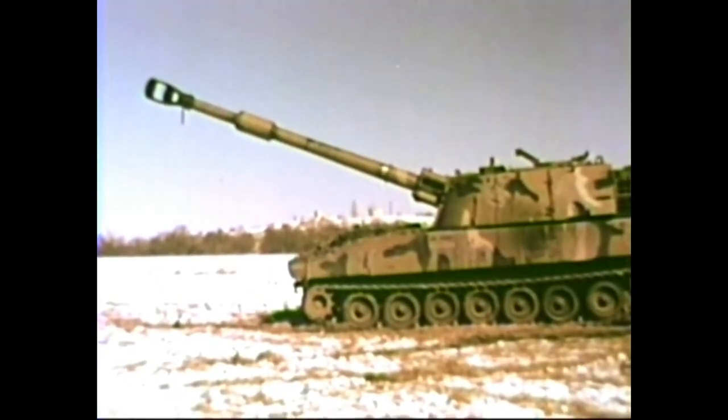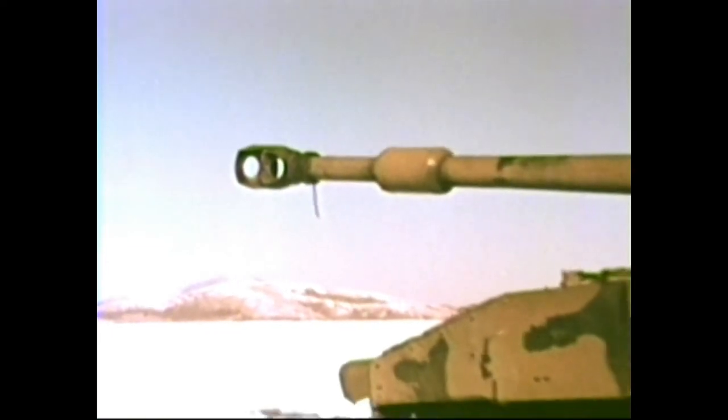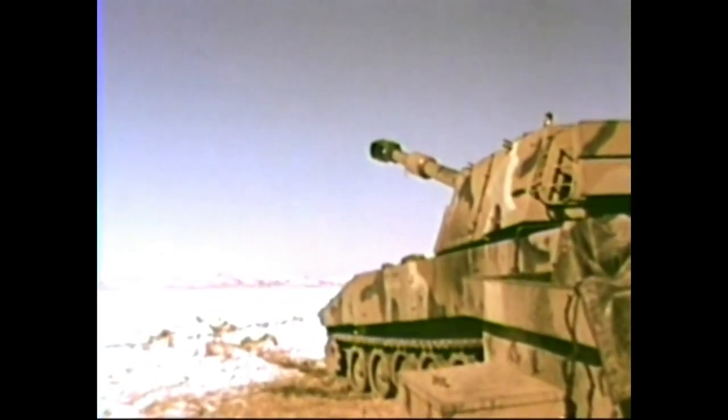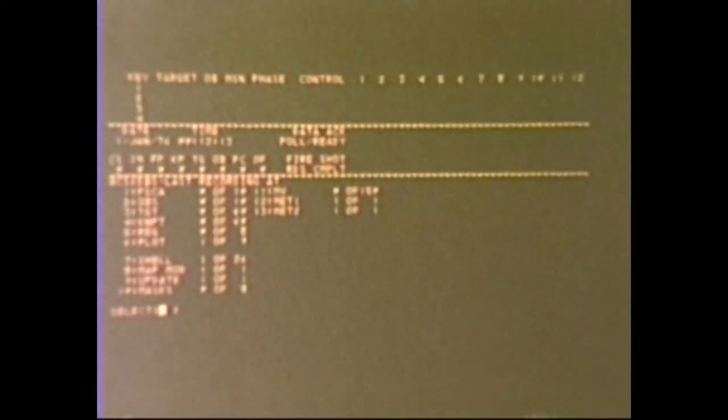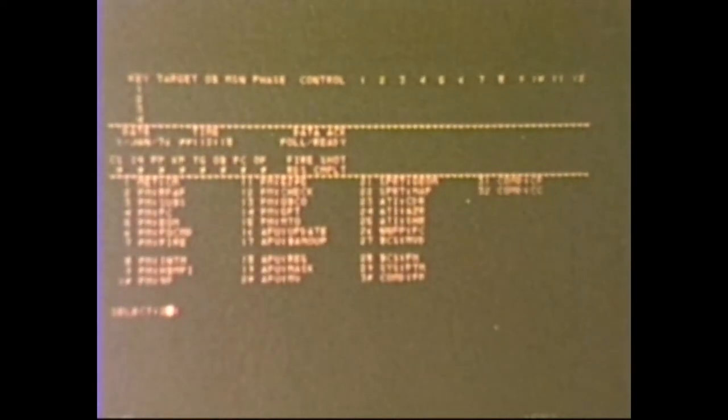Seconds after the forward observer spotted the target, the howitzers are locked onto it and fired. Each gun in the battery, depending on its location in relation to the target, receives individual firing instructions computed by the battery computer unit. As the shells are hurled away on their flight, the BCS alerts the forward observer to the incoming rounds. When the mission is over, the data can be stored for use if additional fire is required.